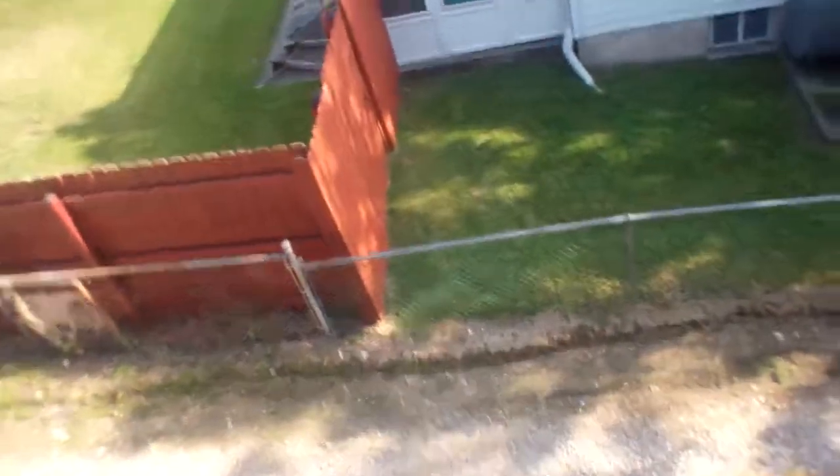Upstairs first — that's it for the main level. Here is the little porch, which is pretty sturdy. Needs small repairs.